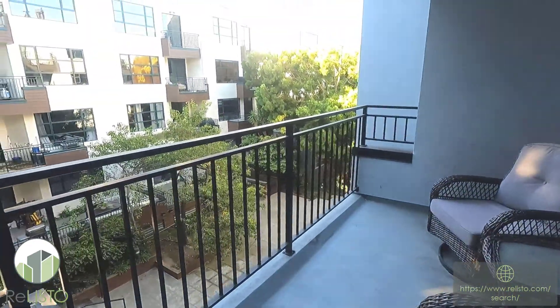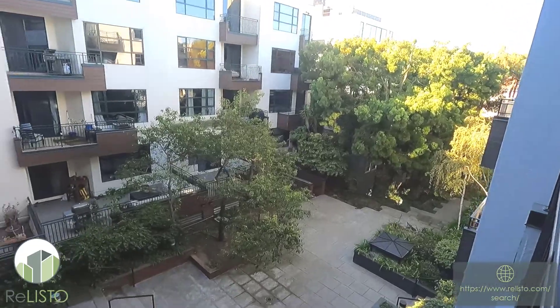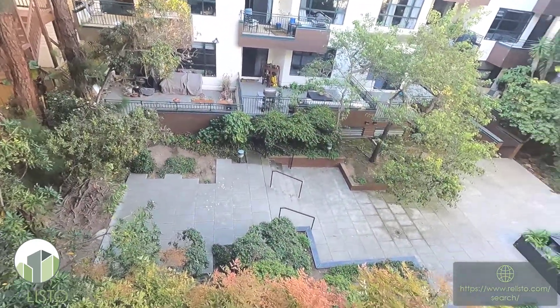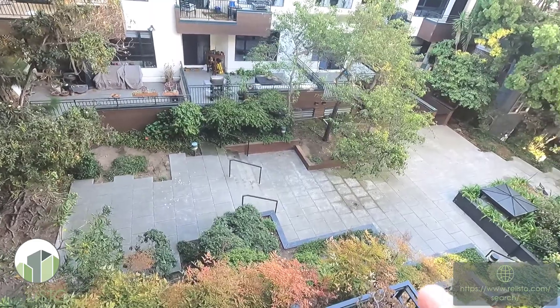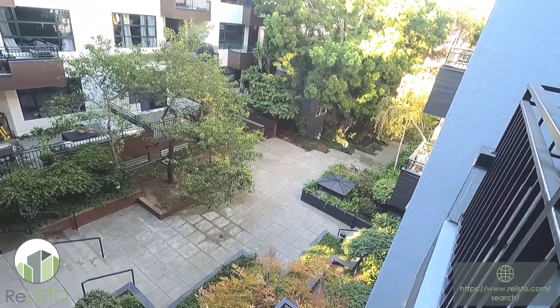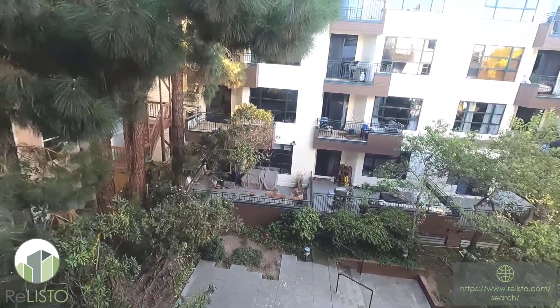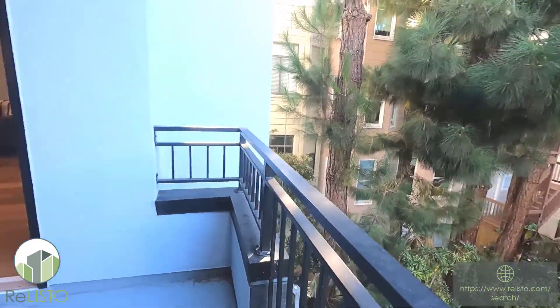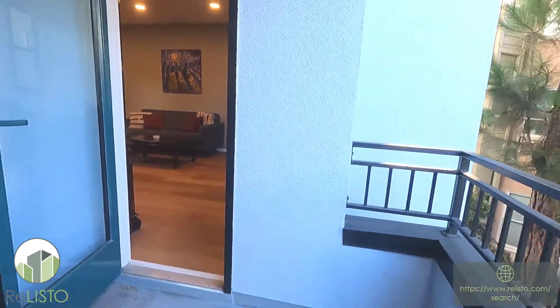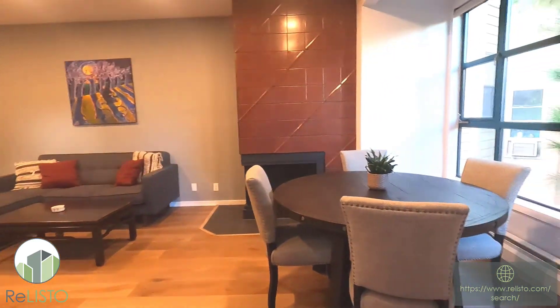The sitting area overlooks really the gem of this complex — the huge open space. All that you see down here, all the way to the end — you actually can't see the end — is all open and available for your use. This is semi-private, as it's for the exclusive use of this condominium complex and the one next door.